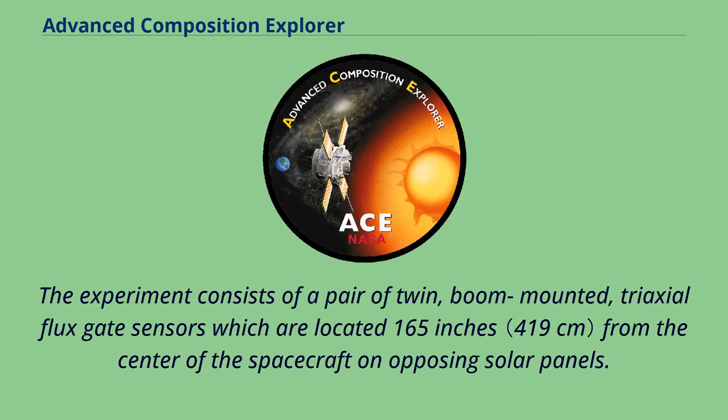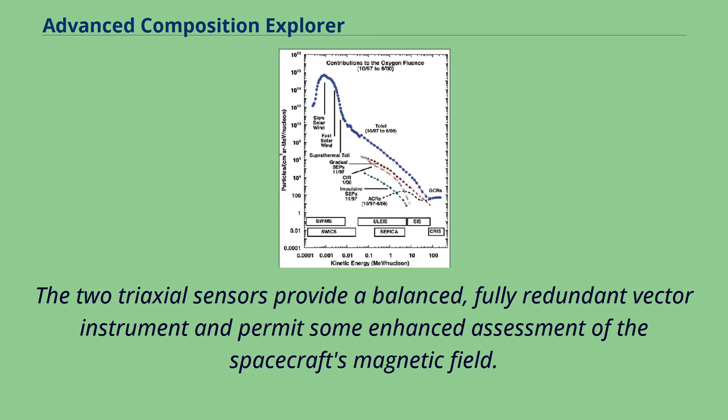The experiment consists of a pair of twin, boom-mounted, triaxial flux gate sensors located 165 inches from the center of the spacecraft on opposing solar panels. The two triaxial sensors provide a balanced, fully redundant vector instrument and permit some enhanced assessment of the spacecraft's magnetic field.